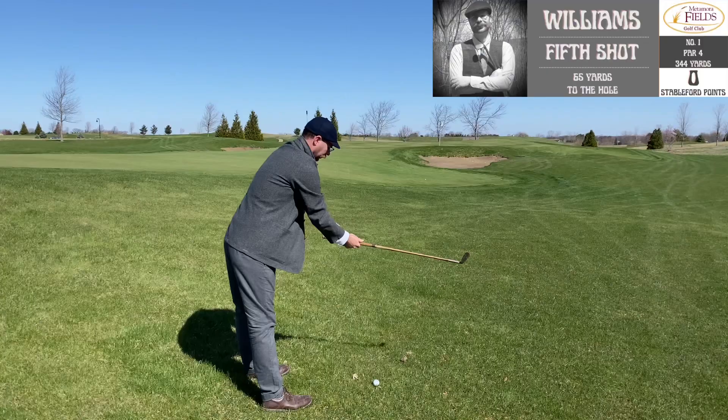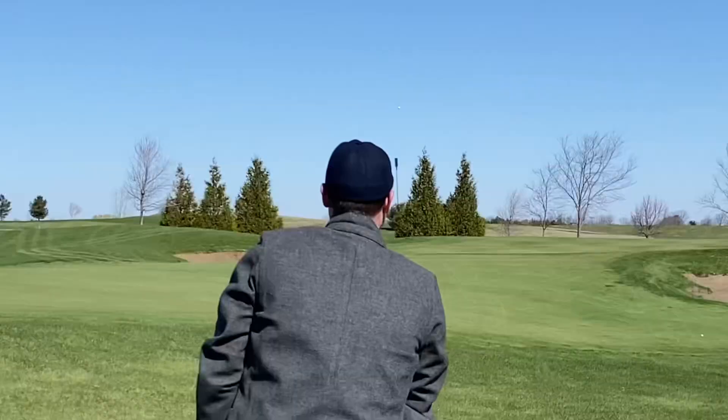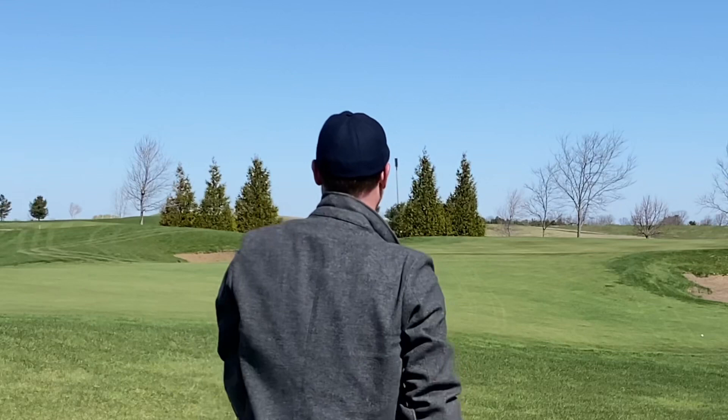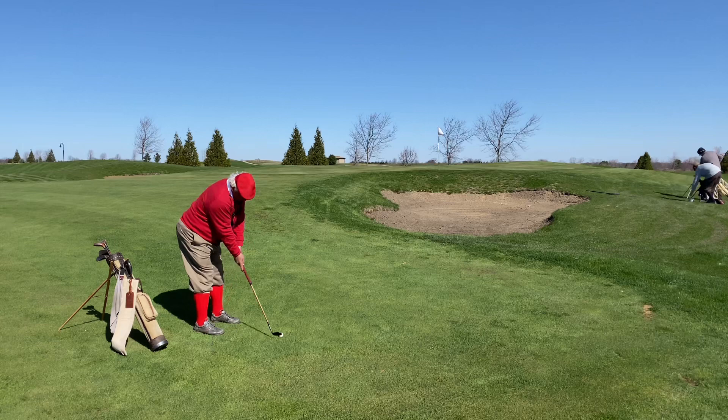This was the first round of 18 holes of gutty golf I'd ever played and one of my first rounds of the 2022 season with gutty clubs as well. So you're going to see me working out some kinks in the swing in the early going, but there are some good shots to be had and seen over the course of this round.